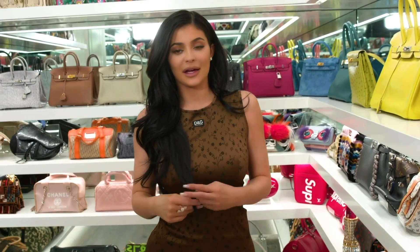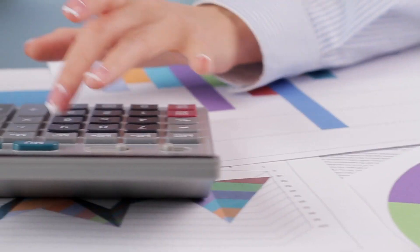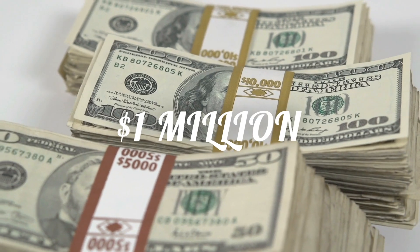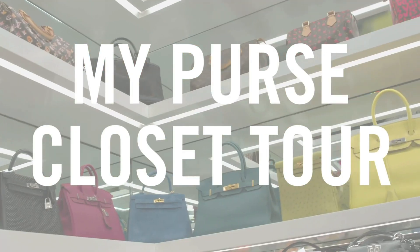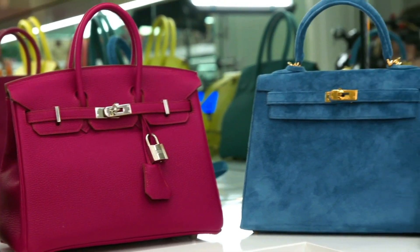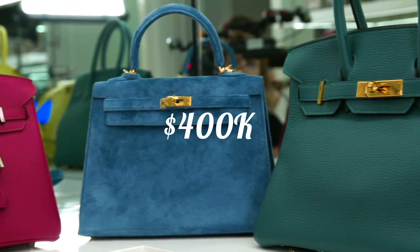You don't have to imagine, since Kylie herself gave us a sneak peek of what's inside. People did their calculations, and it's safe to say that her bag collection costs over $1 million. She took us inside her closet, and what we saw were a bunch of rare Chanel, Hermes, and Fendi purses. Many of the crocodile Birkins she owns cost almost $400,000.